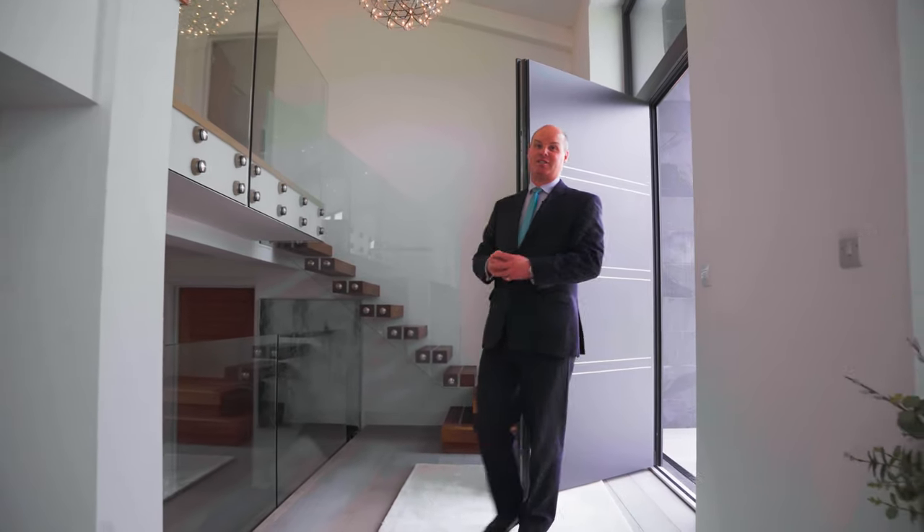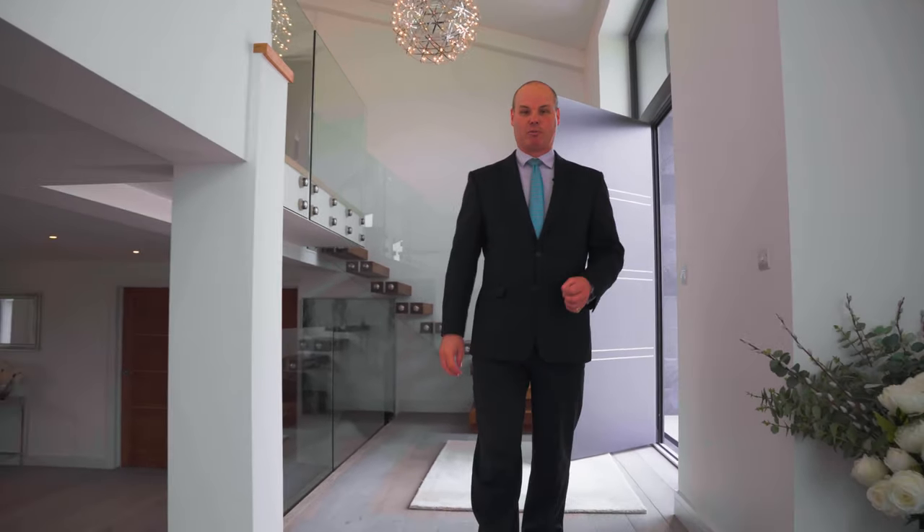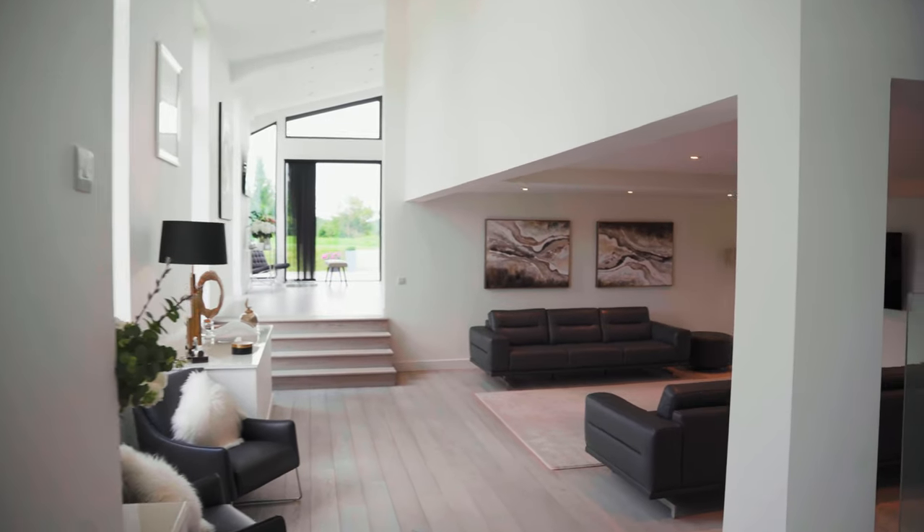The reception area delivers an incredible sense of arrival and you step down into this cavernous open-plan seating area and dining room.